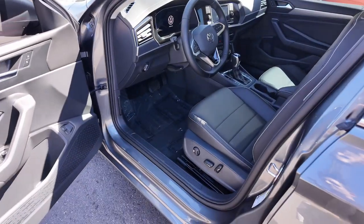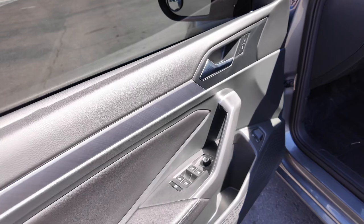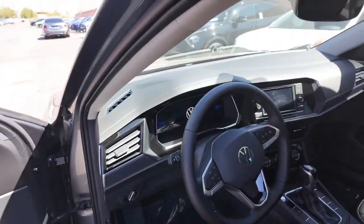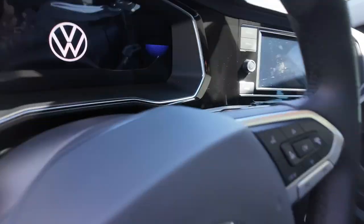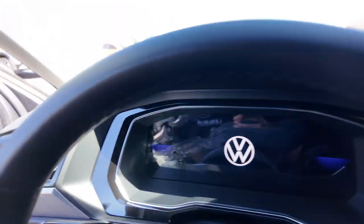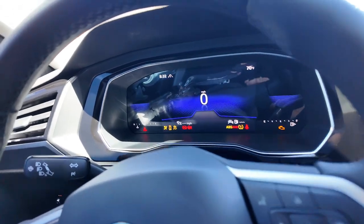What you're going to be getting is power-adjustable seating for the driver and a little bit for the passenger as well. Not only that, but you get power windows and a leather-wrapped steering wheel with hard buttons on it, which also allows you to control the adaptive cruise control — great feature.